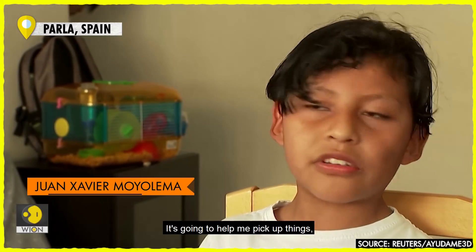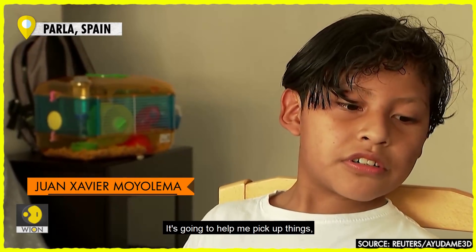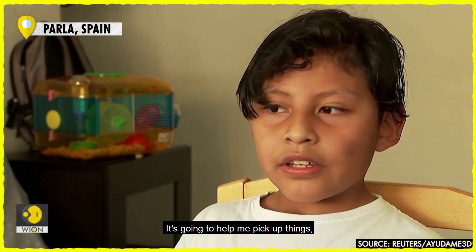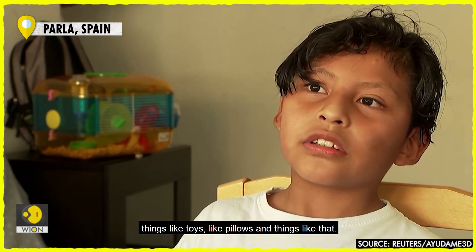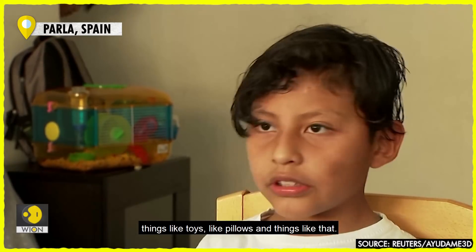Me va a ayudar en coger cosas, en coger juguetes, en coger almohadas y esas cosas. [It's going to help me grab things, grab toys, grab pillows and things like that.]